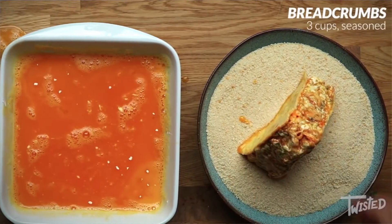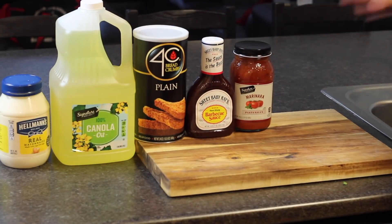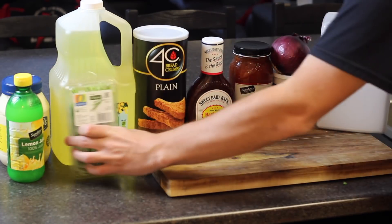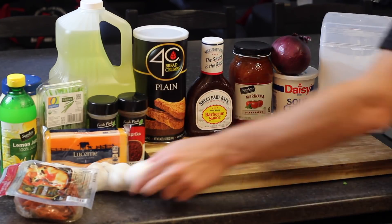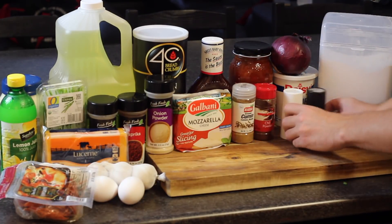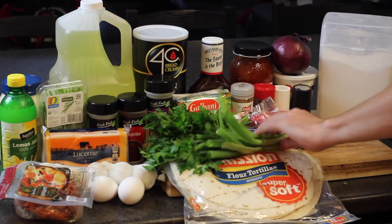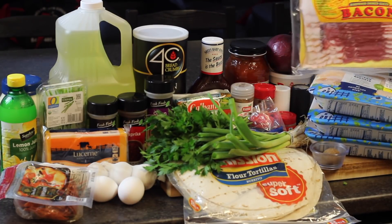So if you want to make this, grab some mayo and oil, some breadcrumbs, barbecue sauce, marinara sauce, sour cream and red onion, flour, lemon juice, chives, garlic powder, paprika, cheddar cheese and garlic. Are you still with me? Because that's not even half. Pepperoni slices, eggs, onion powder, mozzarella cheese, cumin, chili powder, salt, pepper, dill weed, ground mustard, tortilla shells, some fresh parsley, some green onions, brown sugar, and not one, not two, but three packages of chicken breasts — as well as some bacon to round it all off.